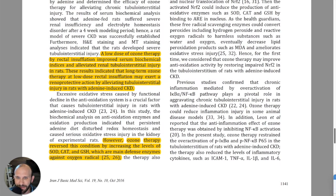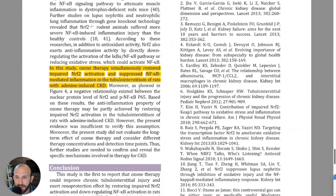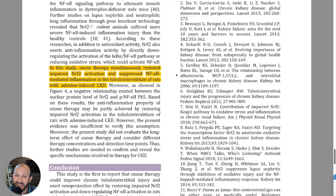A low dose of ozone therapy by rectal insufflation improves serum biochemical indices and alleviates renal tubular interstitial injury in rats. These results indicate that long-term low-dose ozone therapy by rectal insufflation may exert a renal protective action by alleviating tubular interstitial injury in rats with adenine-induced CKD. In this study, ozone therapy simultaneously restored impaired NRF2 activation and suppressed NFKB-mediated inflammation in the tubular interstitium.